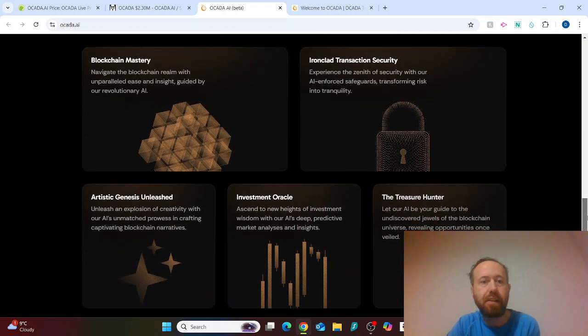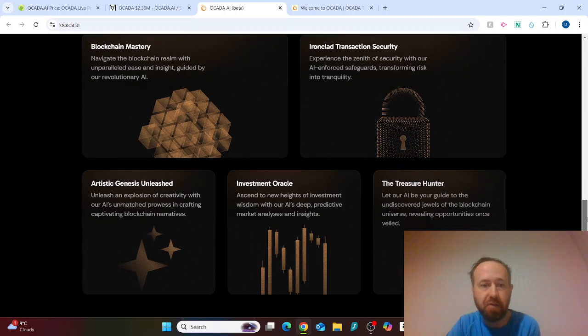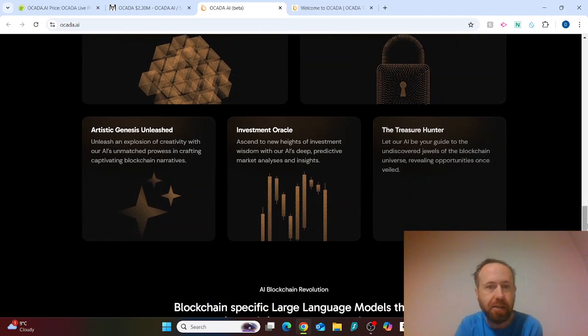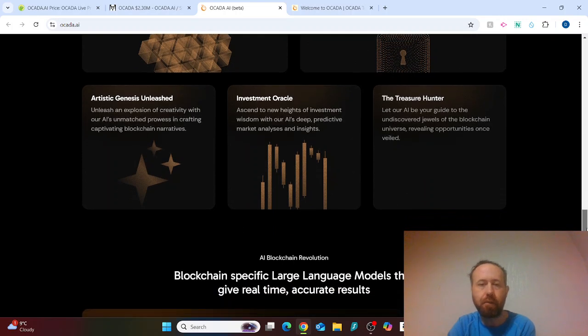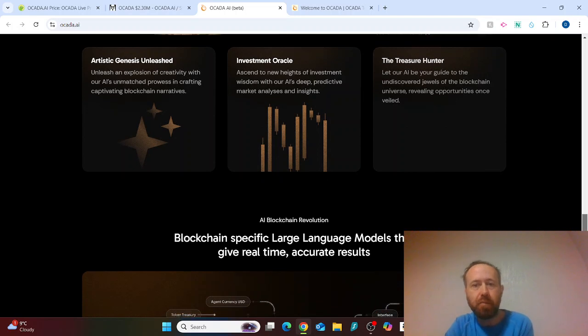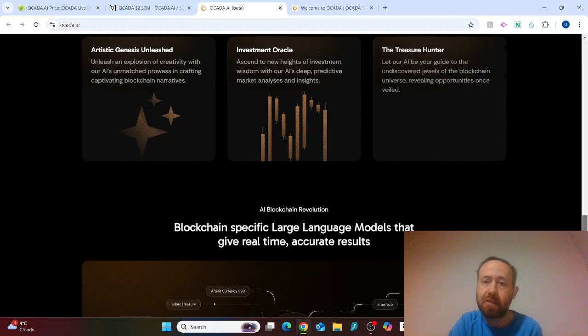There's blockchain mastery for navigating the blockchain realm, transaction security, and something called artistic genesis — unleashing an explosion of creativity with AI's prowess in crafting captivating blockchain narratives. There's also investment oracle, which ascends to new heights of investment wisdom through AI's deep predictive market analyses and insights.